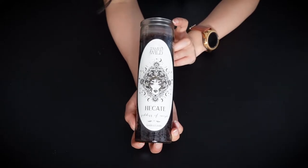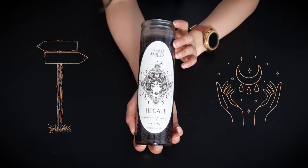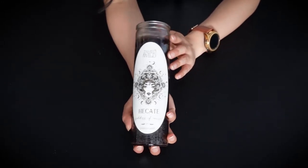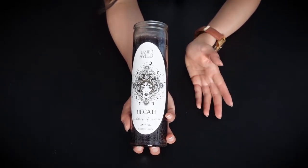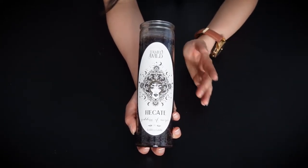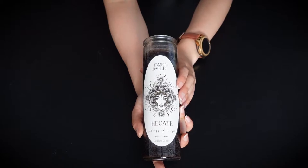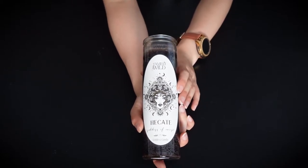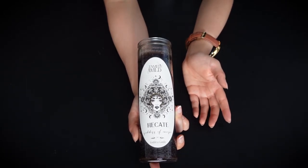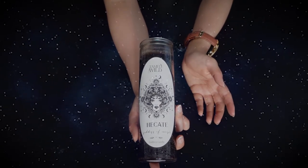And lastly I have this Hecate candle. She is the goddess of crossroads and witchcraft and she is my chosen deity. It's hard not to choose her since she is the goddess of magic, but there are so many gods and goddesses to work with, and you don't even have to work with a deity if you don't want to. I chose her because I resonate the most with her — or maybe she chose me instead. Me choosing a deity doesn't necessarily mean it's a religious thing, but she is the deity I reach out to when I need guidance, along with the universe.